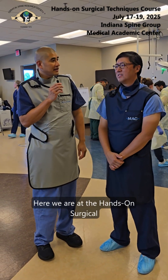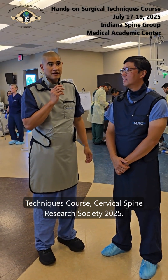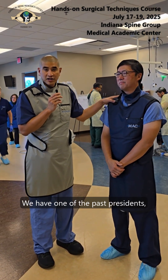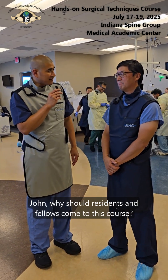Here we are at the Hands-On Surgical Techniques Course, Cervical Spine Research Society 2025. We have one of the past presidents, John Rhee, of the Cervical Spine Research Society — he's one of the co-chairs. John, why should residents and fellows come to this course? Why is it so great?